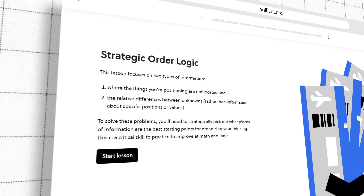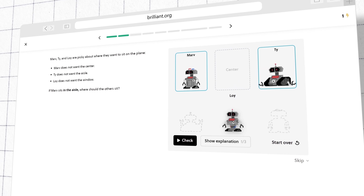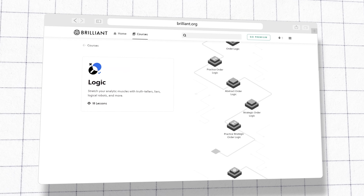Then it's on to strategic order logic — here's where you start to see things differently, learning techniques to strategize and solve problems more effectively. By practicing seeking the truth, you'll develop the ability to discern and extrapolate answers from the information you have. It's about sharpening your mind to cut through the complexity. By the end of the first course, you won't just be following logic, you'll be creating it. You'll stand out not just as a developer, but as a problem solver, a critical thinker, and a real asset in any team.